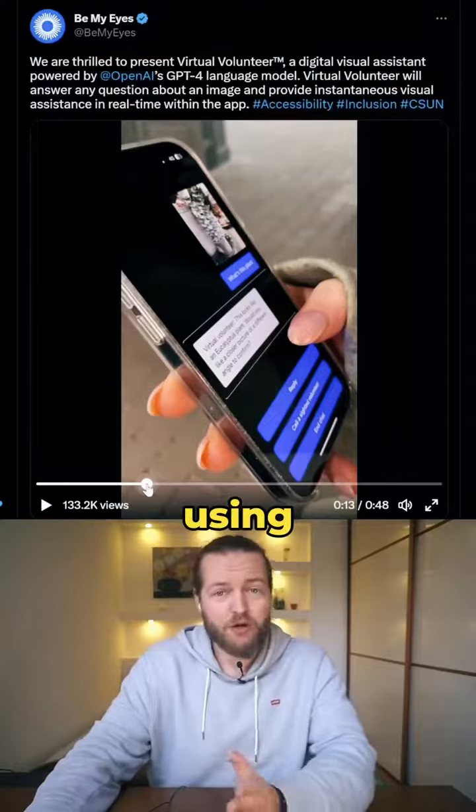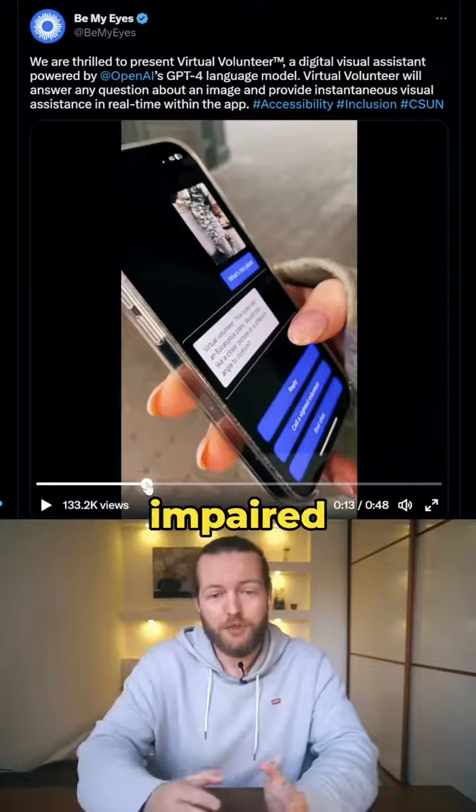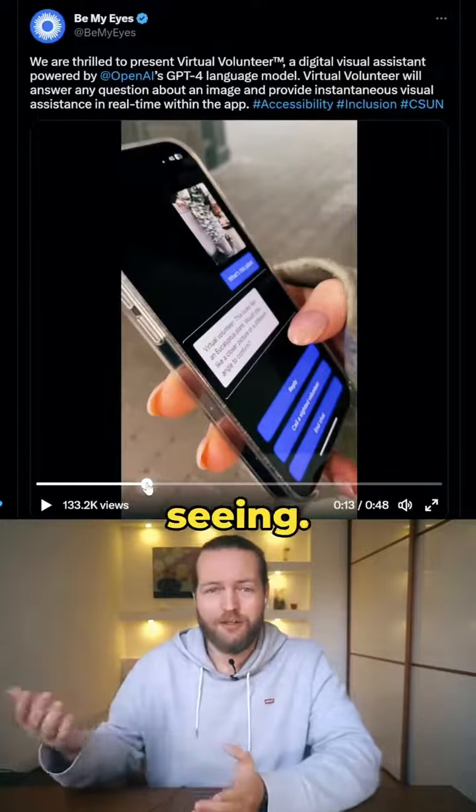Let me show you some of the best use cases for GPT-4. Be My Eyes are using it to help the visually impaired to take a photo and describe what they're seeing.